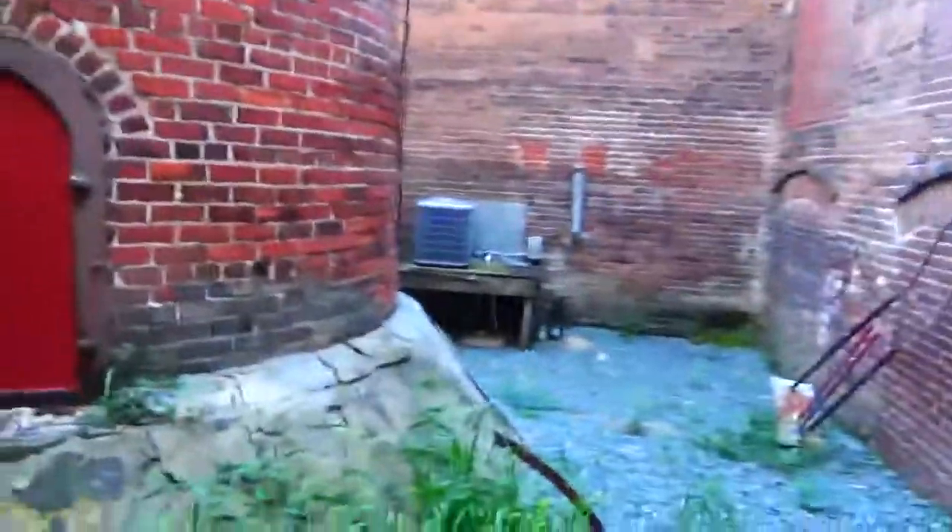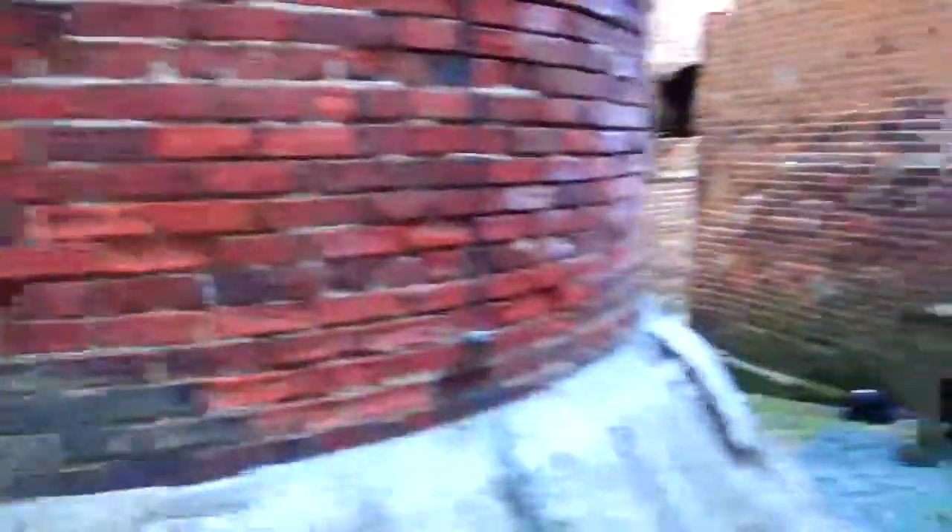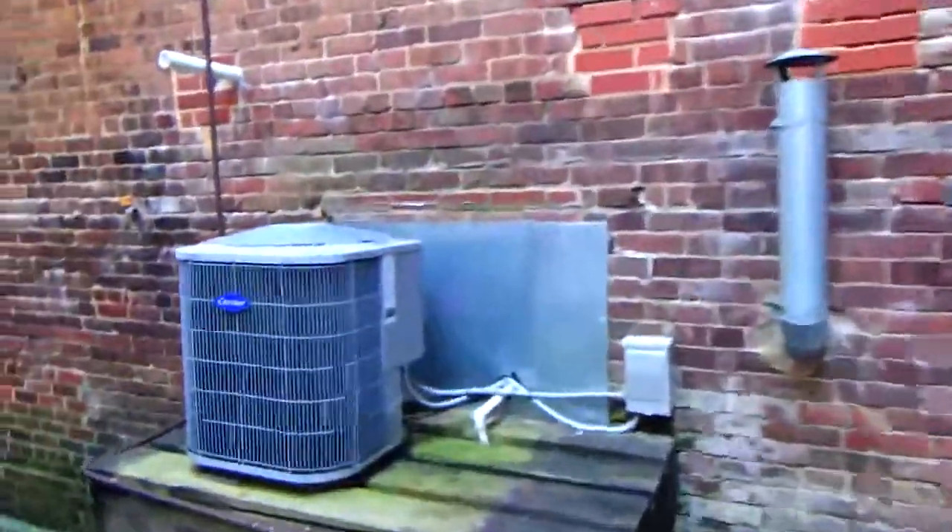Let's go this way. Sorry for the shaking. The old green mold.